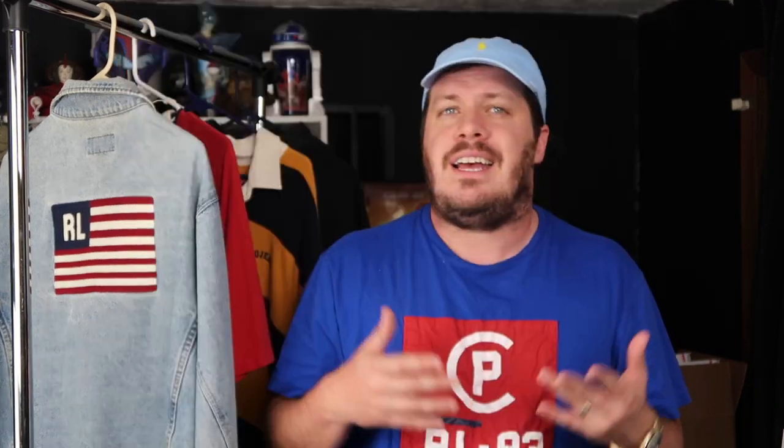Here at number five we have this sort of homage to the mainline Polo Sportsman line, here with the Polo Jeans Company being the US Wildlife Preserve. It's just a cool shirt, it's real subtle, it's real basic, but the patch really makes it — I think it's sick.